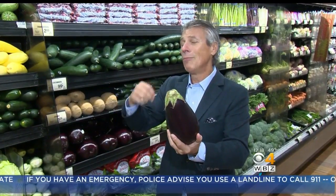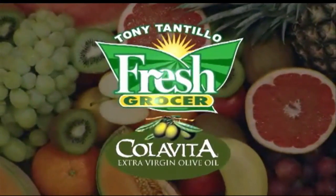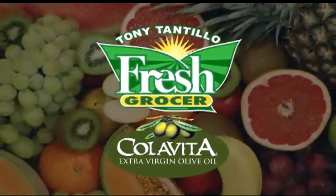Time to make that eggplant parmesan or a little bit of rigatoni — beautiful thing. I'm Tony Tantillo, your fresh grocer. Always remember to eat fresh and stay healthy. Tony Tantillo, brought to you by Colavita, America's number one selling Italian extra virgin olive oil.